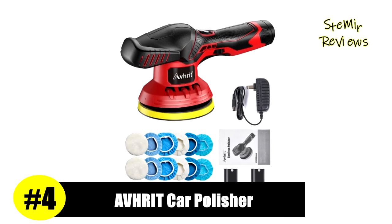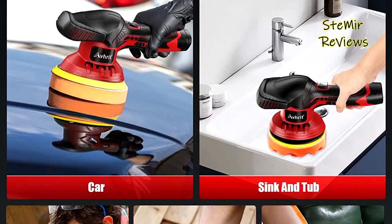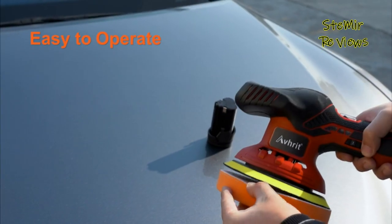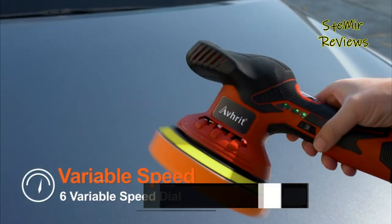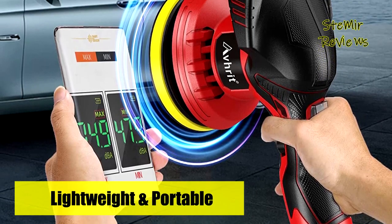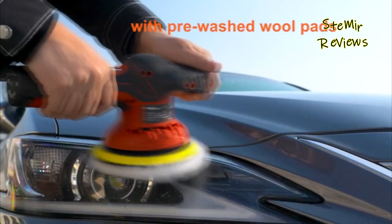Number 4 in our top is from the Avrit brand. Compared with traditional corded polishers, this upgraded cordless car buffer is more portable to use, letting you get rid of the trouble of dragging, yanking and positioning a cord. If you're looking for fast results to remove swirls with cost-effective dual-action machine polishers and buffers, this is the right one. You'll be able to remove any scratches and swirl marks and make your paint glossy again. The powerful motor produces up to 5,000 rpm with low noise, powerful enough for a professional or beginner.